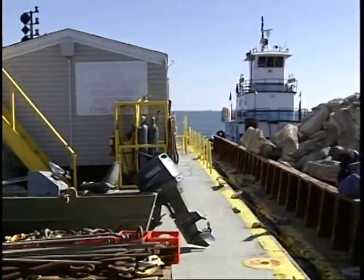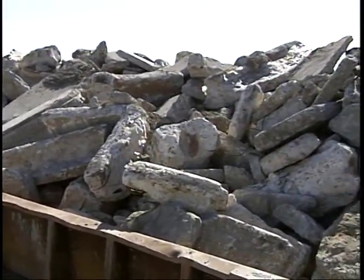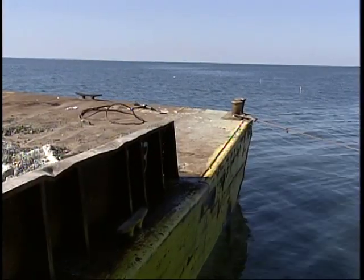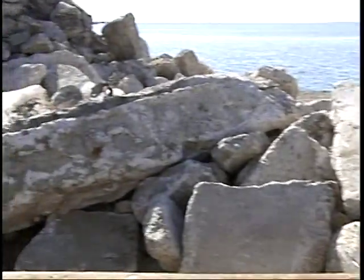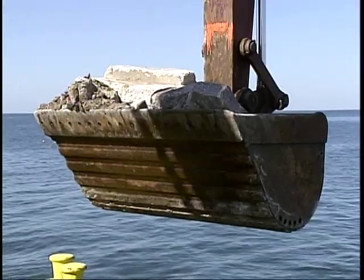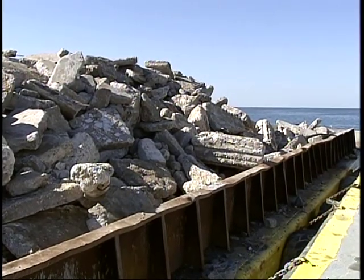We're out at the reef site here at California Point, deploying concrete from the old Buras High School. We're out here inspecting this job and it's going great. Bertucci Contractors is doing a marvelous job getting this concrete placed on the bottom. We're going to have a six-foot clearance on top so marine traffic doesn't have any problems, and we're going to put mooring buoys around the outside when we finish so everybody can find it, tie up, and catch some of the great fish out here in Breton Sound.